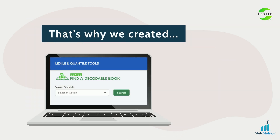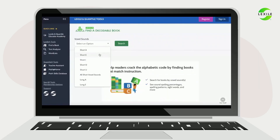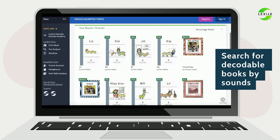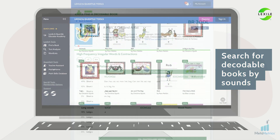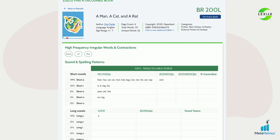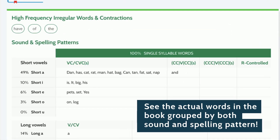That's why we created Lexile Find a Decodable Book — a groundbreaking new tool that allows you to search for decodable books by sounds. Our decodability report shows a wealth of information, including all the individual words in a book grouped by both sound and spelling pattern.